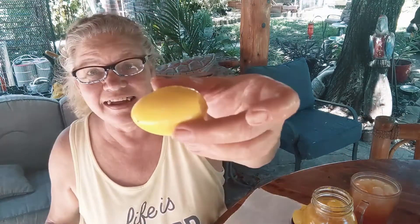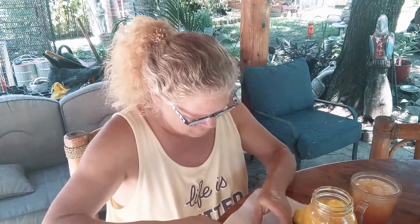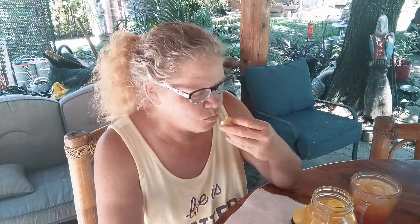This egg looks like Easter — that is about the brightest yellow I've ever seen. Let's see what it looks like inside. Inside looks like a boiled egg. Let's see what the flavor does. Hope I don't gag. I am surprisingly pleased. It has sort of a mustard flavor. I think this is something that's going to have to grow on me just because the texture of a boiled egg is just not my thing.